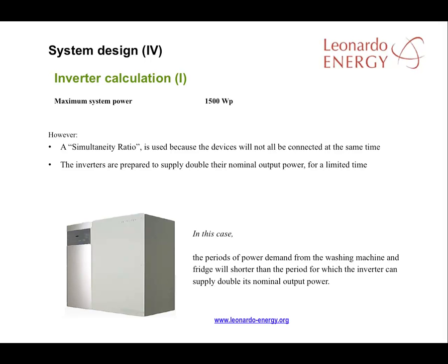To calculate the inverter that is needed, we have to consider the expected peak consumption of the system. Going back to the table, we can see that the maximum power will be 1,500 watts peak. If we use a simultaneous ratio of 80%, that means not all devices will be connected at the same time. We calculate the necessary output power can be a little lower than estimated, which affects the average power.